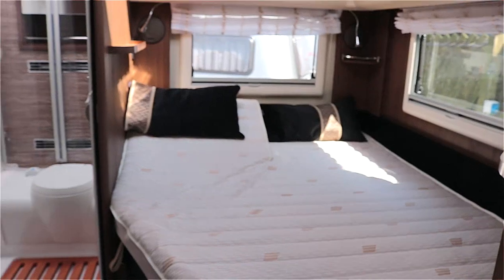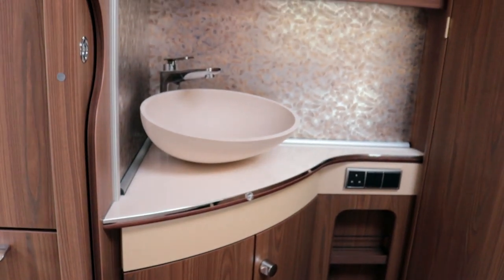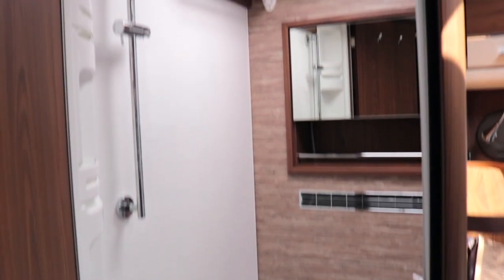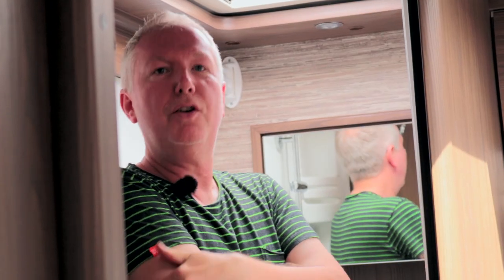UK caravanners will be familiar with this layout: the end bedroom with the corner washroom and separate vanity unit. It's small but almost perfectly formed — does what it sets out to do very well. It's very nicely presented with twin screens front and rear for showering, and an exceptionally elegant-looking wash hand basin. It's a top-class facility, albeit on the bijou side.